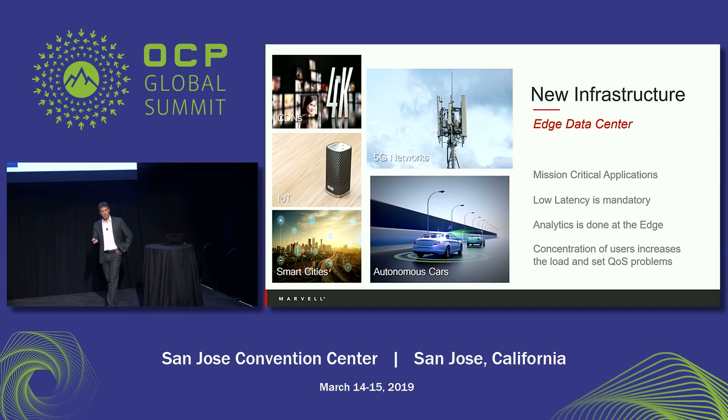One of the problems of this data explosion is that data needs to go all the way to the public cloud, be analyzed there, and come back. That calls for a new infrastructure — the edge. The edge is driven by mission-critical applications that require low latency and fast response, like health operations and automotive cars that need to communicate with one another. They require low latency, analytics at the edge, so you won't need to send data to the public cloud, and quality of service managed on the edge.